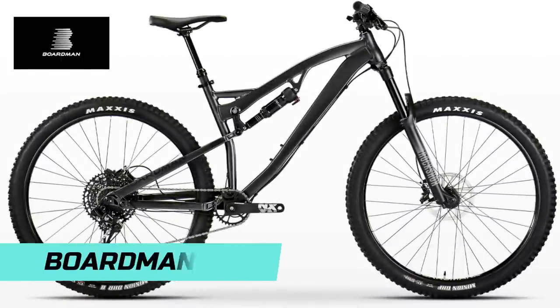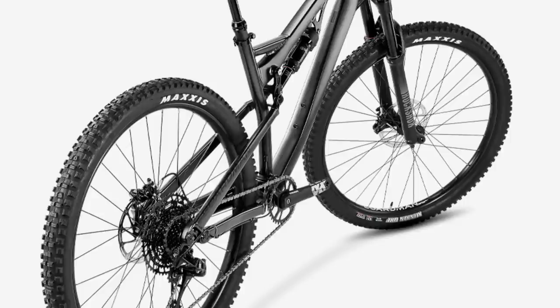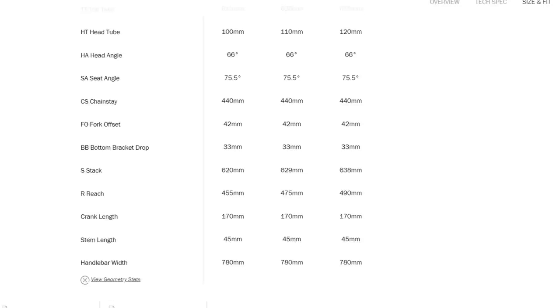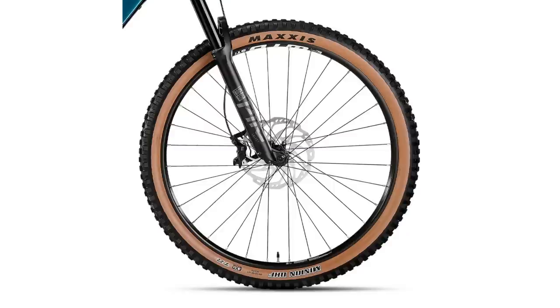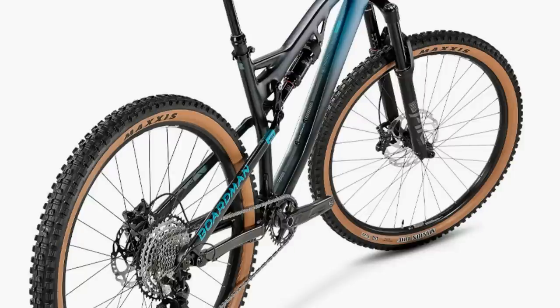Starting off with Boardman, sold through Halfords in the UK. A lot of their mountain bike range has been freshly updated for 2021 and they're onto some winners. The MTR full suspension all-mountain bike has been updated for modern trail riding with a 66 degree head angle, 75.5 degree seat angle, and 475mm reach on the large — 145mm rear travel and 150mm up front. The top-of-the-line 9.0 model gets a Pike Select, Deluxe Select Plus rear shock, SLX 12-speed drivetrain, and SLX four-pot brakes for £2,000.